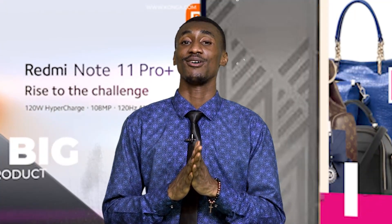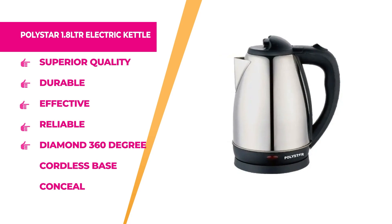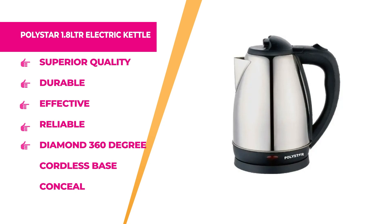Welcome back. You're still watching Konga Deals today on Konga TV. Right now, we have the Polystar 1.8-litre electric kettle. This electric kettle with 1.8-litre capacity is stylish yet simple and perfect for every kitchen. With its stainless steel body, you can be sure to have access to boiling water every time. It is superior quality, durable, effective, and reliable. The 360° cordless base is present, so no tangling wires. Hurry up to Konga.com and shop exclusively at an affordable price.